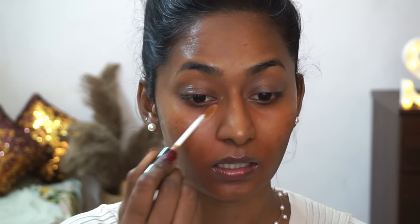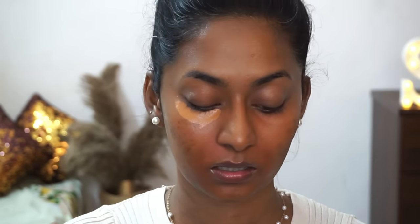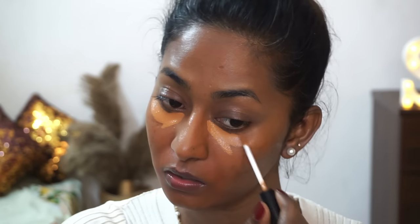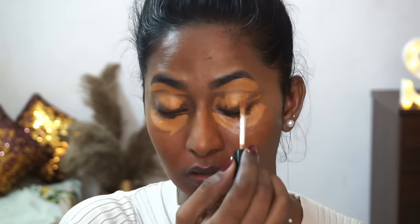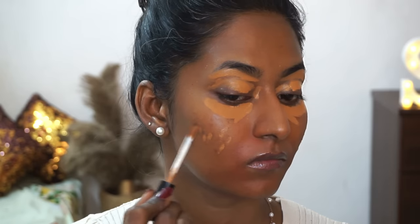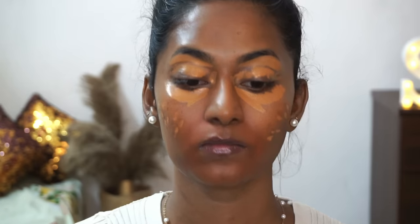Now I'm taking the Pacifica Cover Concealer in the shade Twisted Toffee, which is a very close match to my own complexion. I'm applying it right on the dark circles under the eyes, on top of the eyelids, on my acne marks, and around the mouth area.